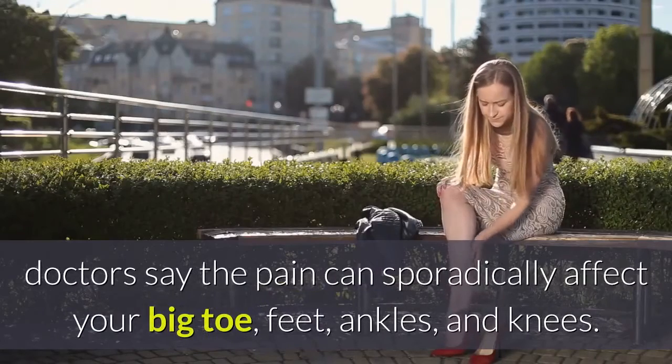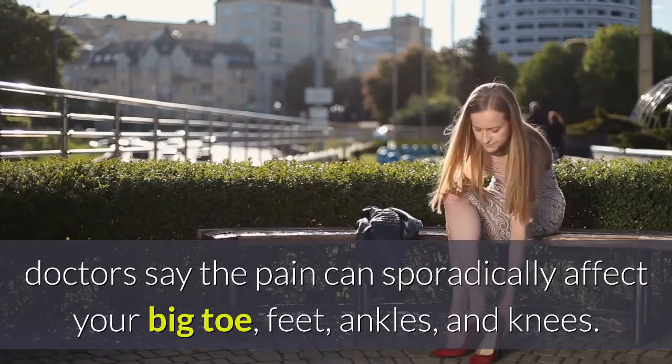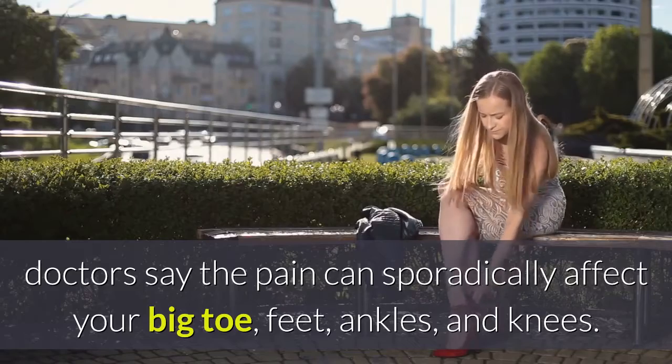If you're living with gout, doctors say the pain can sporadically affect your big toe, feet, ankles, and knees.